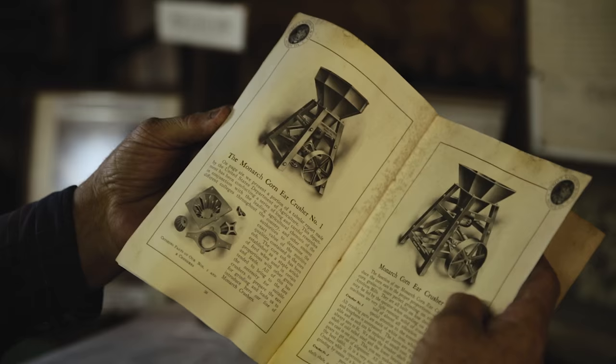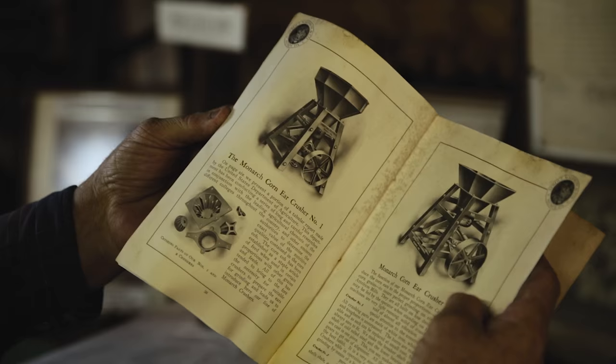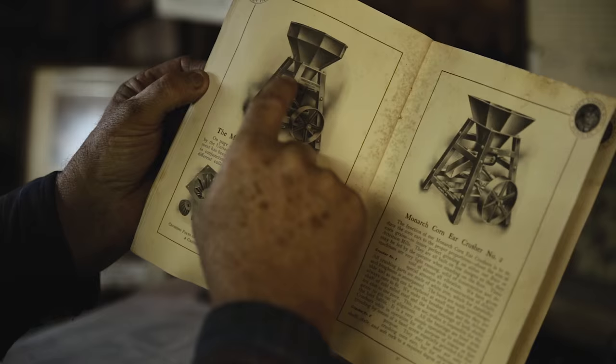Here's our corncob crusher, and there's one with the wooden frame. This didn't work out very good — the wood kind of gave way, so they went to a metal one.